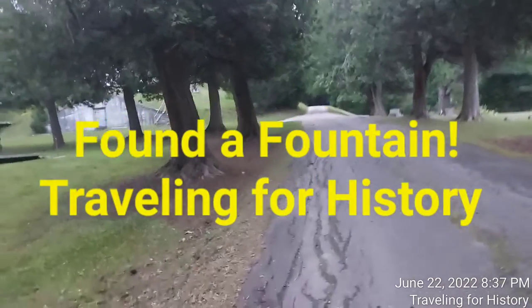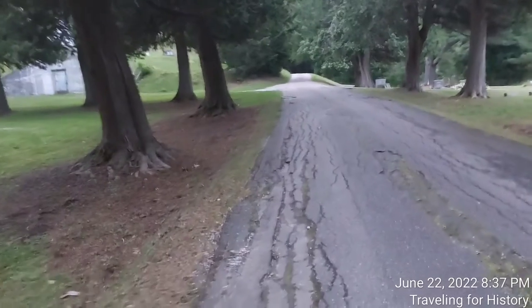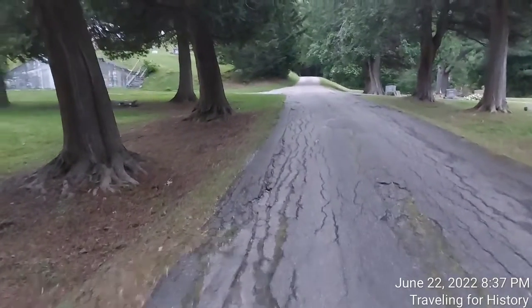Hey, a fine good evening everyone. This is Patricia and I am traveling for history. I am in Hinesburg, Vermont and this is the Hinesburg Village Cemetery.